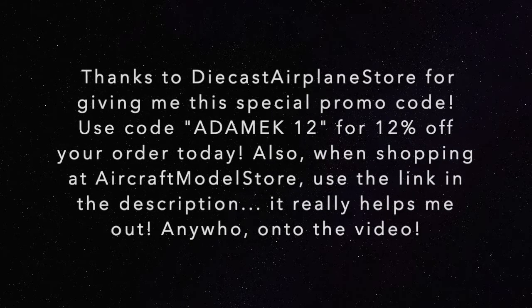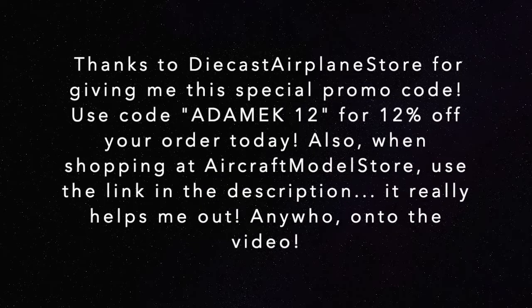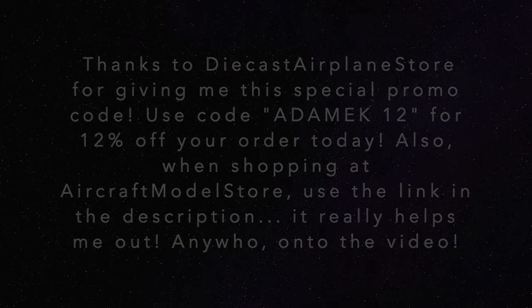Thanks to Diecast Airplane Store for giving me this special promo code. Use code ANAMIC12 for 12% off your order today. Also, when shopping at Aircraft Model Store, use the link in the description — it really helps me out. Anywho, on to the video.